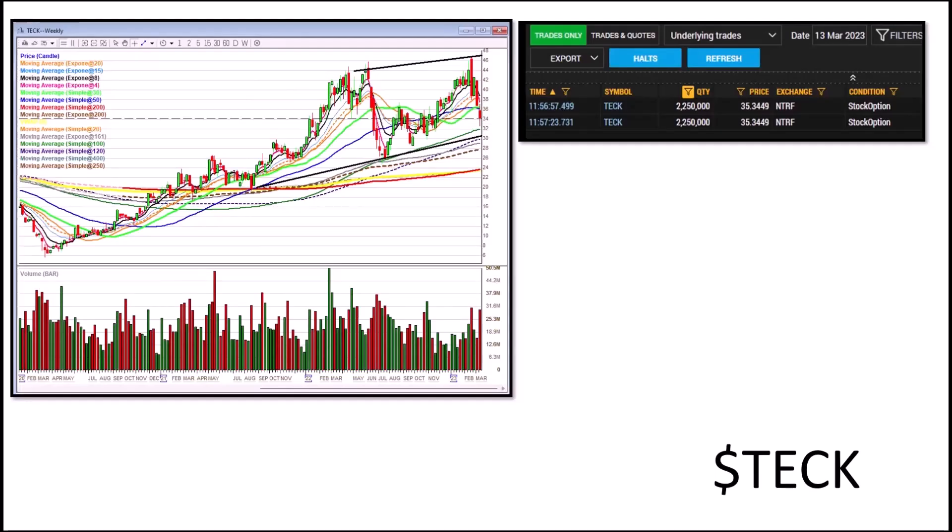TECK with some big prints. This is metals and mining — it's a Canadian company. They've got copper, zinc, coal, energy. Highly unusual dark pool activity is what I see. Bullish above 36, bear below 33.